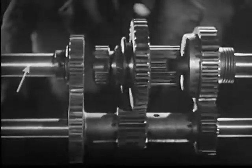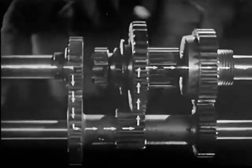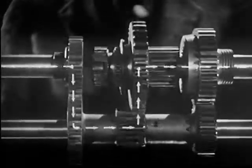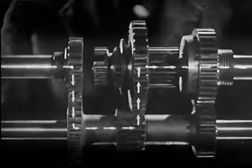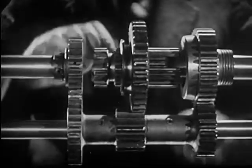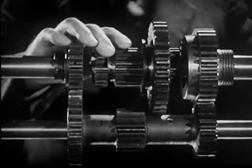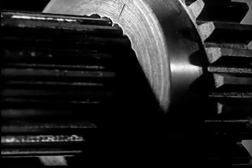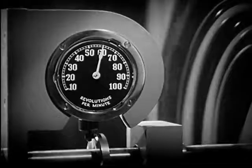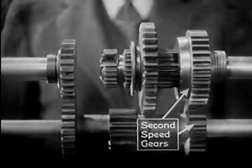The power is going through these gears in the transmission. After we've started the car rolling, we want fast pickup. So we shift into second by sliding the sleeve backward to mesh with this gear on the shaft to the rear wheels. The wheel is now turning at 60 revolutions a minute, and the power flows through these gears.